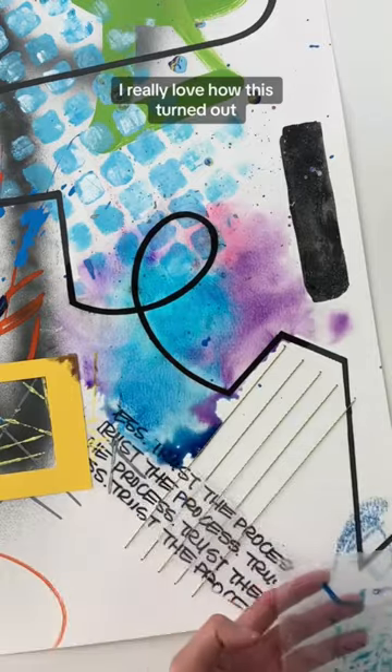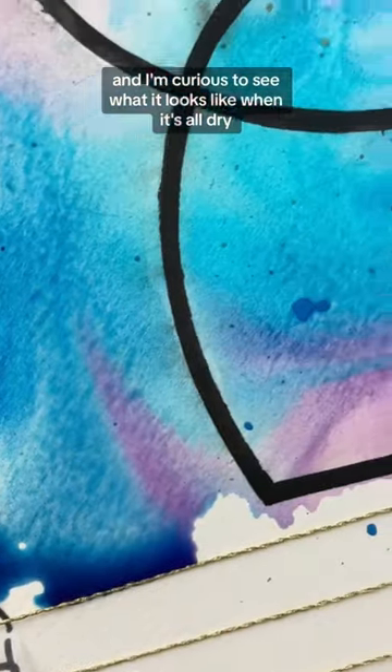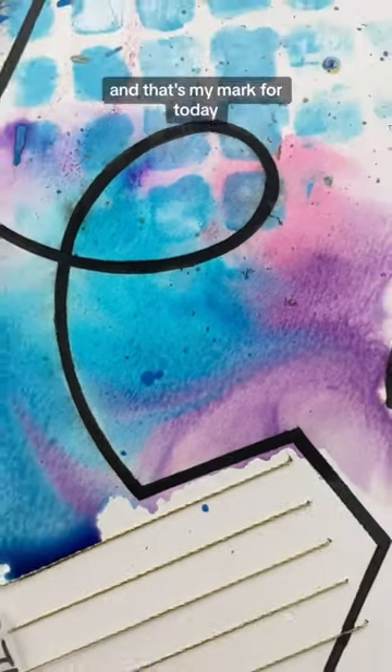I really love how this turned out and I'm curious to see what it looks like when it's all dry. And that's my mark for today.